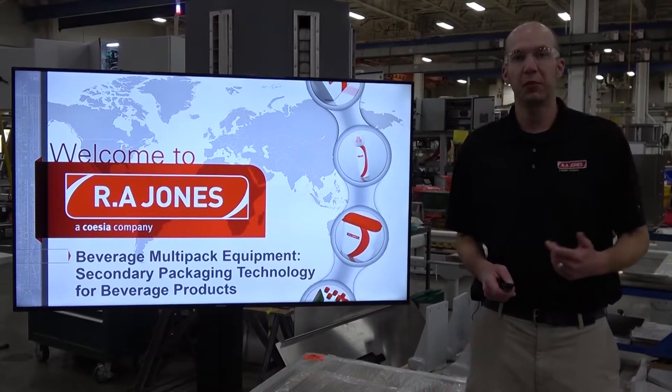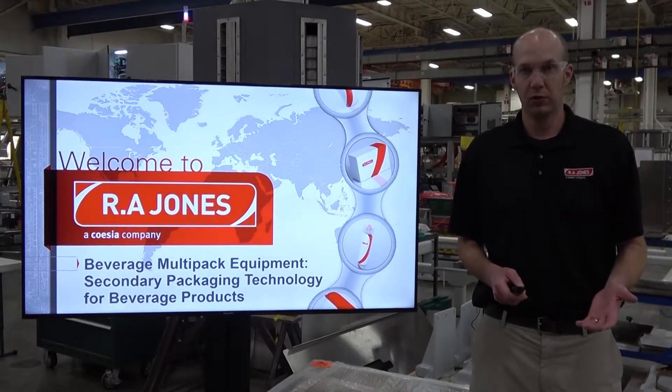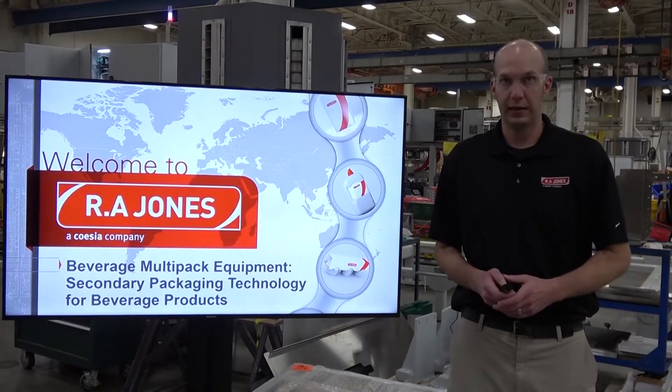Welcome everyone. My name is Rich. I'm the Portfolio Manager here at R.A. Jones, responsible for our beverage multi-pack equipment and our cup filling and sealing equipment. What we're going to talk about today is our beverage multi-packing equipment.